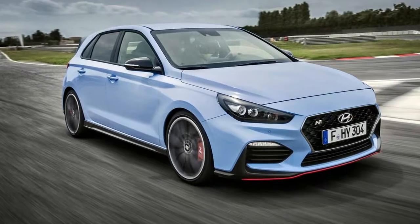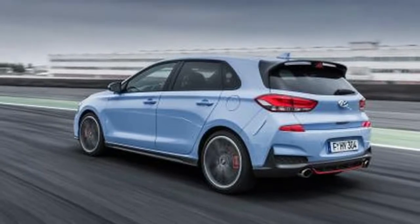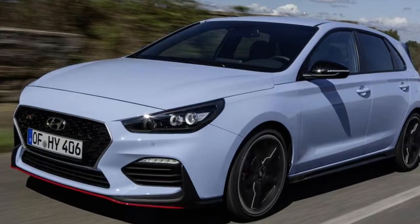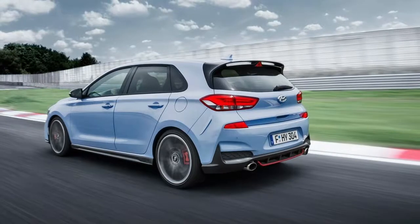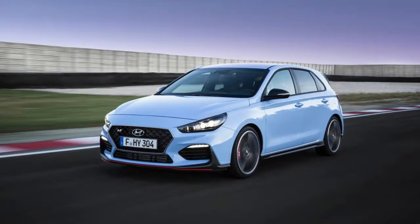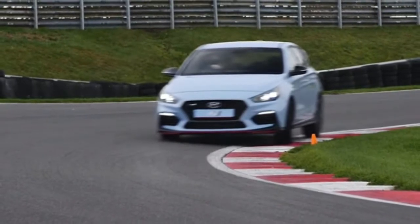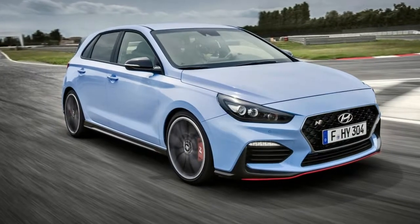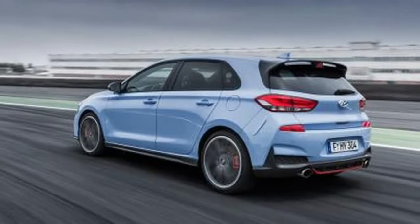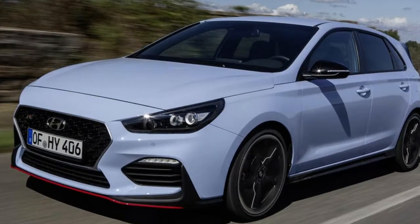The i30N was taken to Cadwell Park for a brisk test and was observed to be extremely able and charming on the track. This was fitted with a performance package, in which the 2.0-liter turbocharged four-cylinder produces 271 horsepower and 260 pound-feet of torque. The package likewise includes performance tires, greater brakes, red calipers, a variable exhaust valve framework that makes the engine sound considerably more rowdy, and an electronic limited-slip differential. For its first endeavor at a legitimate hot hatch, the i30N is unmistakably here to challenge the new crop of contenders. You can watch the entire review of the i30N by looking at the video below.